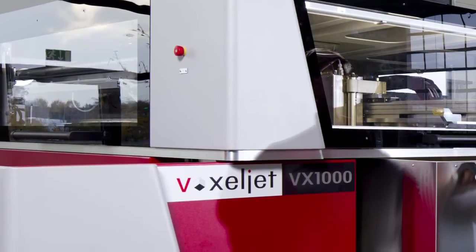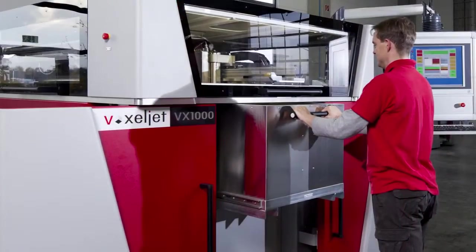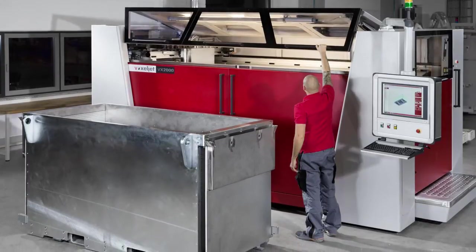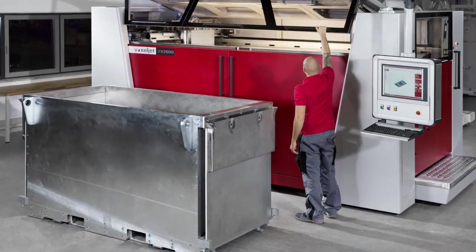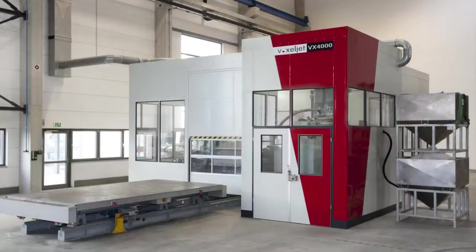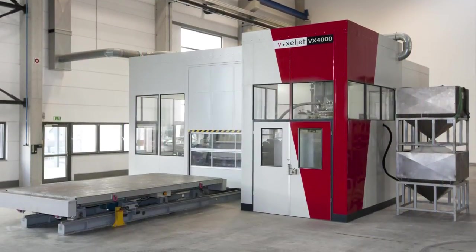The next format is the VX1000, with a large build space of 1,060 by 600 by 500 millimeters, followed by the VX2000, presented at Euromold 2013 in Frankfurt, with a build space of 2,000 by 1,000 by 1,000 millimeters. The largest machine, available especially in our service center, is the VX4000 with a build space of 4,000 by 2,000 by 1,000 millimeters. For more information please visit our website at www.voxeljet.com. Thank you.